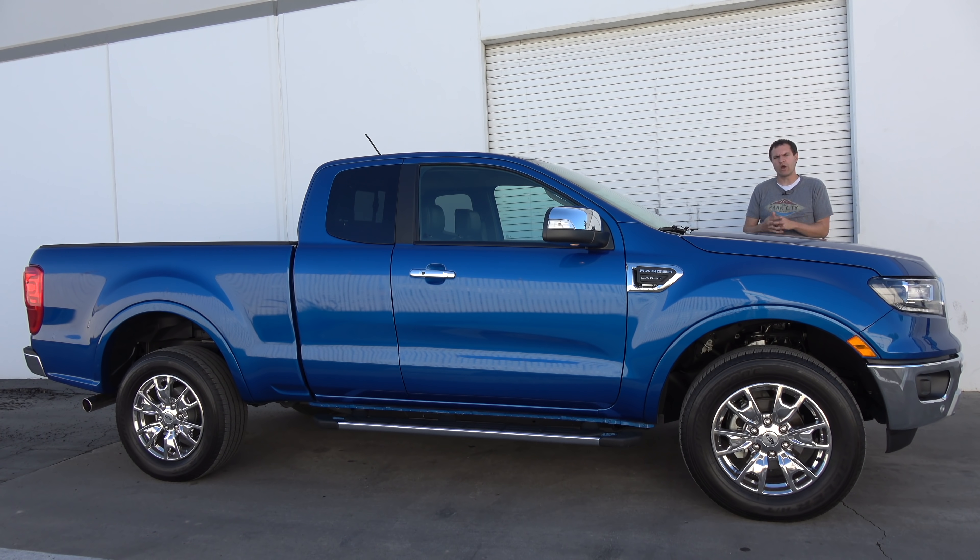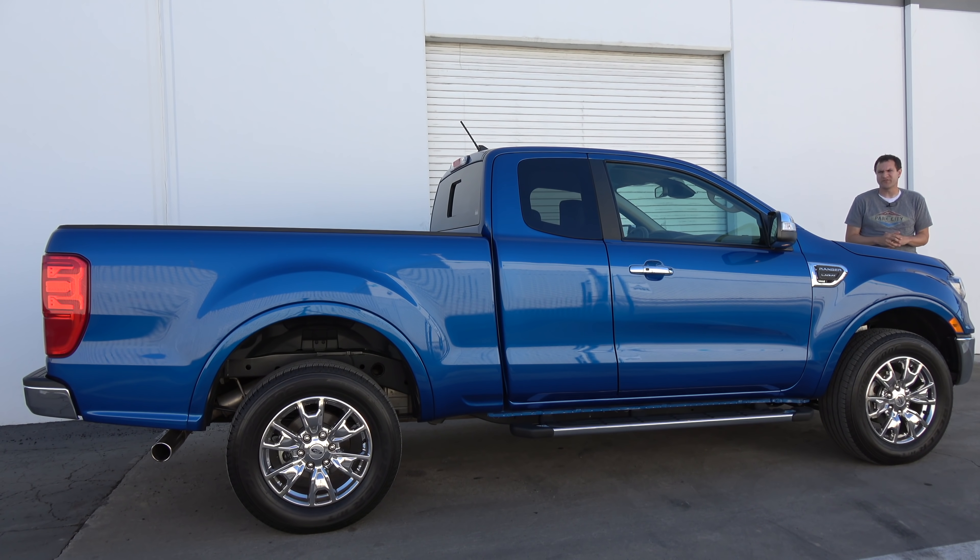Unfortunately, about 10 years ago, the small pickup truck market segment was thought to be dead here in the United States, so Ford canceled the Ranger in North America. But now they've brought it back. But this is not a new truck. Even though the 2019 Ford Ranger is new to North America, this is roughly the same vehicle that Ford has been selling in other countries for the last several years.